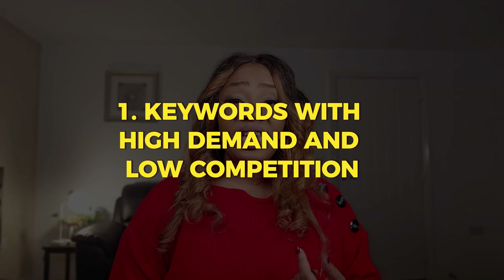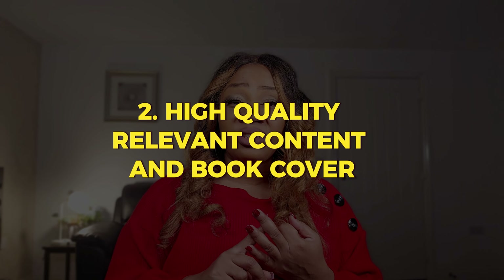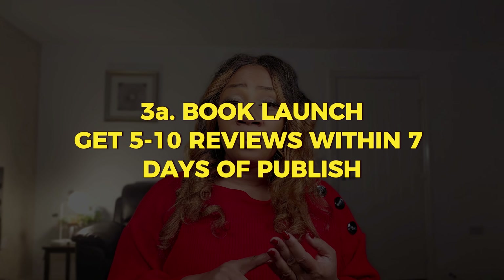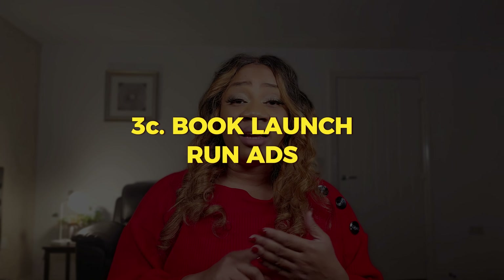Let's wrap it all up. First, identify keywords in high demand with low competition. Then craft high-quality, relevant content for your target audience and design eye-catching book covers. Aim to gather around 5 to 10 reviews within 7 days of publishing and create A-plus marketing content for the book's detail page. Lastly, run ads to boost sales and rank your book. Implementing just one strategy without the others may not give you the results you want. Not every book will rank on the first page or become a bestseller, but if 20 to 30% of your books are performing well, you're headed in the right direction. I hope you enjoyed this video — please like, share, and subscribe, and check out my other videos for more KDP tips.